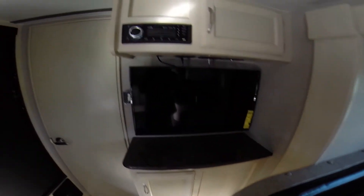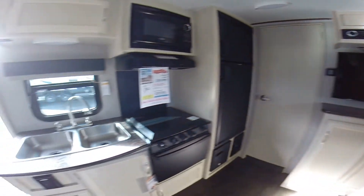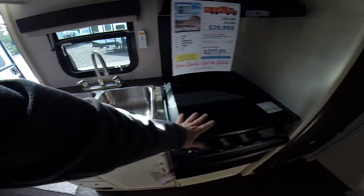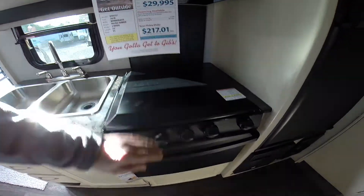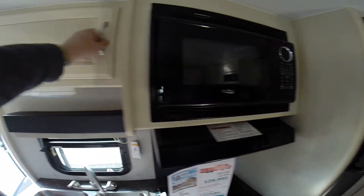We've got a flat panel TV, as well as an AM/FM/CD/DVD player, and kitchen area. We've got a dual-basin sink, three-burner stove, oven underneath, and over the top is the dine-out.